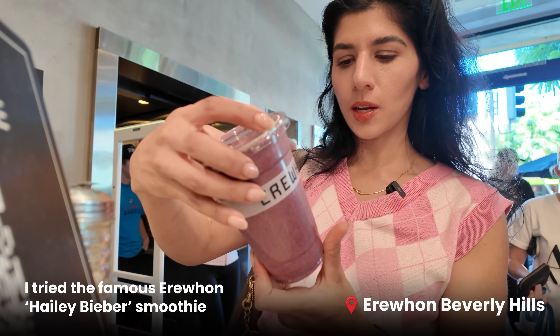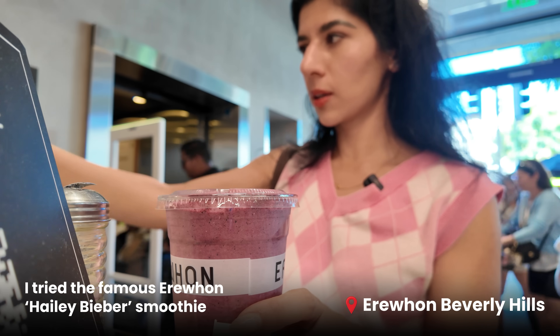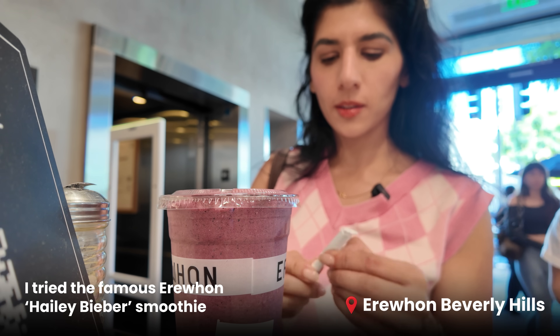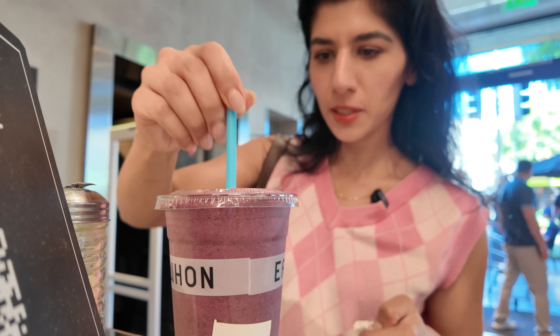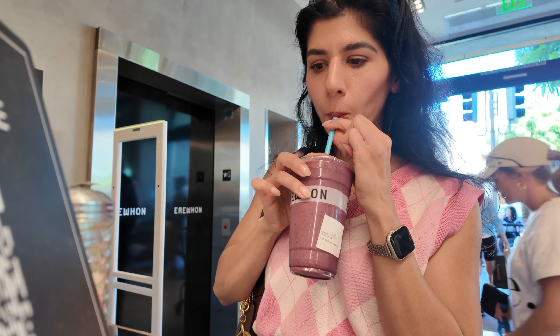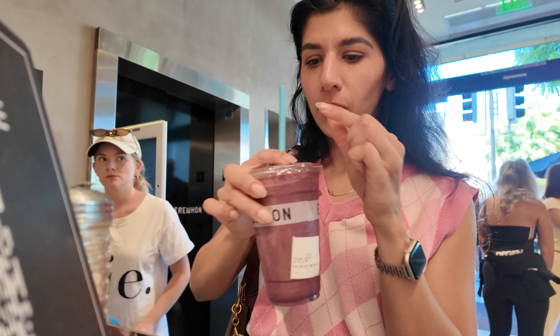I ended up getting this post-workout smoothie and I'm going to tell you if it was worth $18. Honestly, it's too sweet for me — it's actually good, but I don't think it's worth $18.